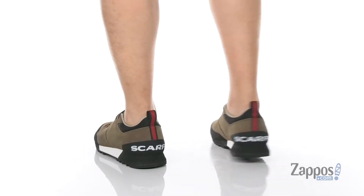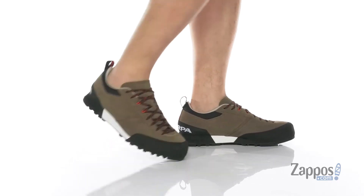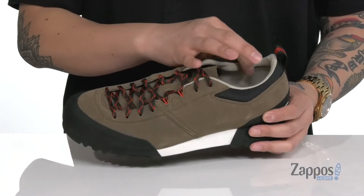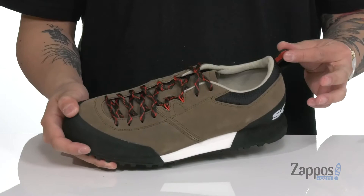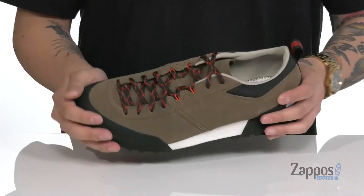Rubber extends over the toe for additional protection, and rubber also extends over the heel area for additional support. Thin padding on the tongue and collar provides additional comfort, and a pull tab is located at the heel area so you can throw this on with ease.